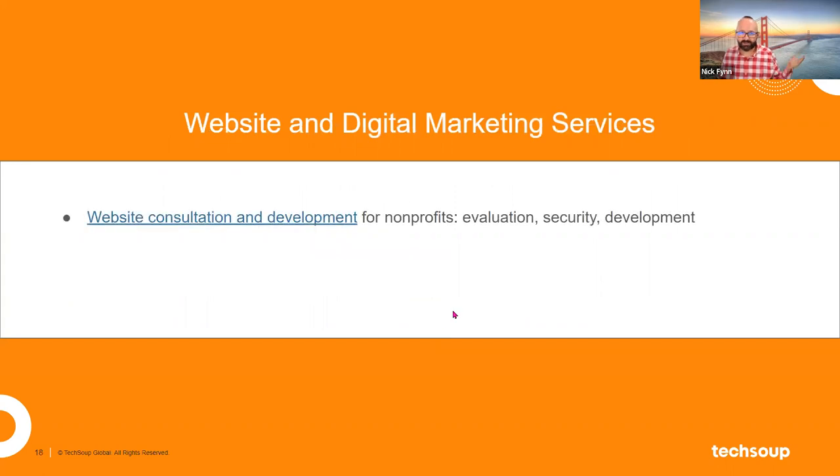One of the biggest areas nonprofits ask for help on is digital communications — how do you communicate with your supporters, donors, the people you serve, journalists, maybe the community you're in, or your own staff working remotely in distributed environments? The question is how to use modern digital tools to do a better job communicating with all those people. At the center of that is your website — that's where everybody goes to find answers. We've developed services to help support the communications functions of nonprofits in particular.